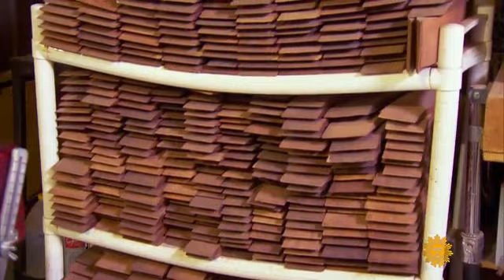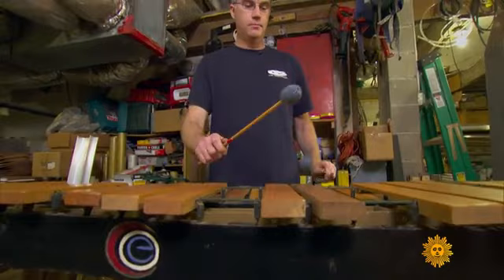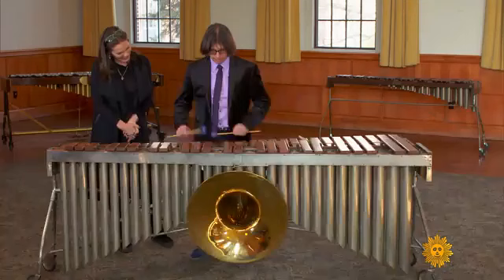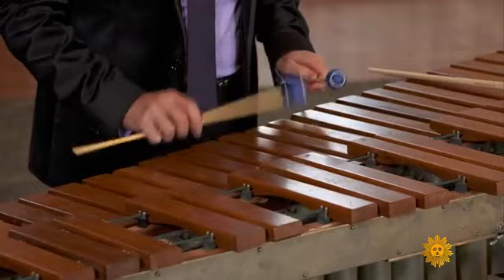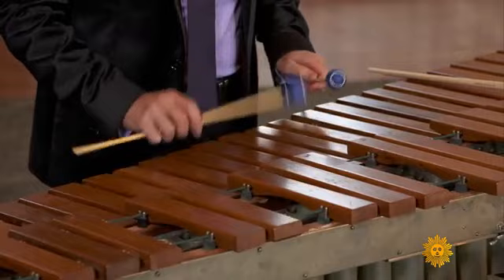Whether the future of the marimba depends on another wood or a synthetic product, it's unlikely that this ever-evolving instrument will go away. Matt Coe is counting on that: 'I have to keep making marimbas somehow, so I'll have to come up with an alternative.' Until then, we'll keep listening to this wood as it continues to sing.